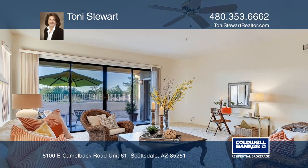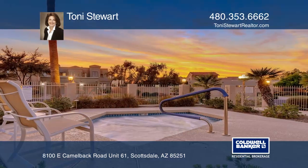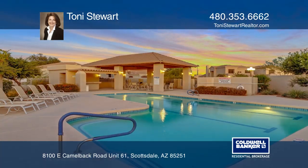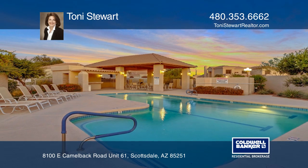Close to Fashion Square, Old Town, the giant Spring Training Stadium, and much more. Don't miss it. To see this home in person, call Tony Stewart.